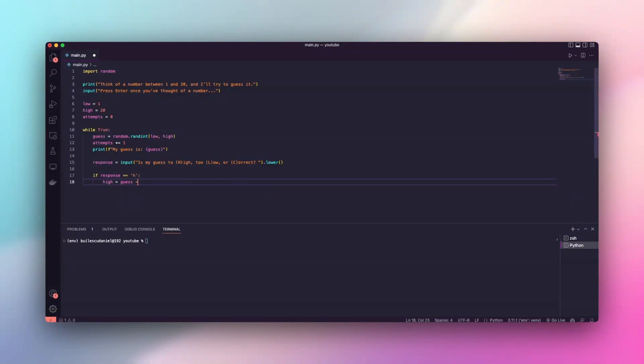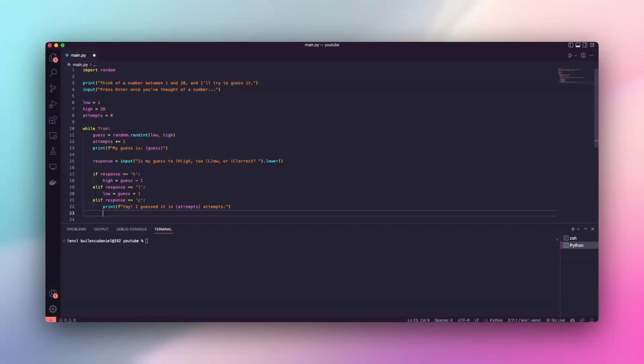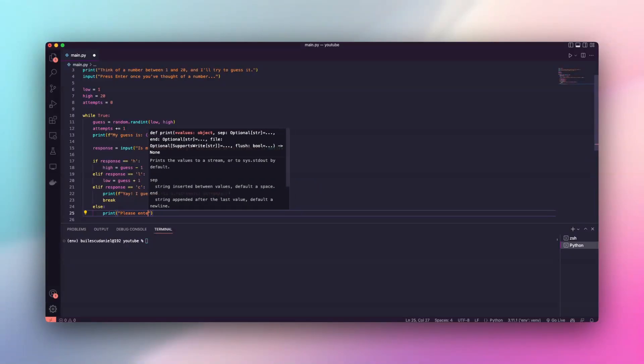Time for hints. Enter H if it's too high, L if too low, C if correct. Watch as it gets closer and closer. Your hint changes the boundaries, narrowing in on the number.